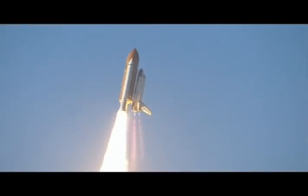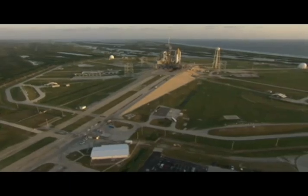This program takes you and your students behind the scenes here at America's Spaceport. Come with us as we visit the massive Vehicle Assembly Building. Learn about NASA's slow-moving giants, the crawler transporters. We'll even take you to the top of the seaside launch pads.